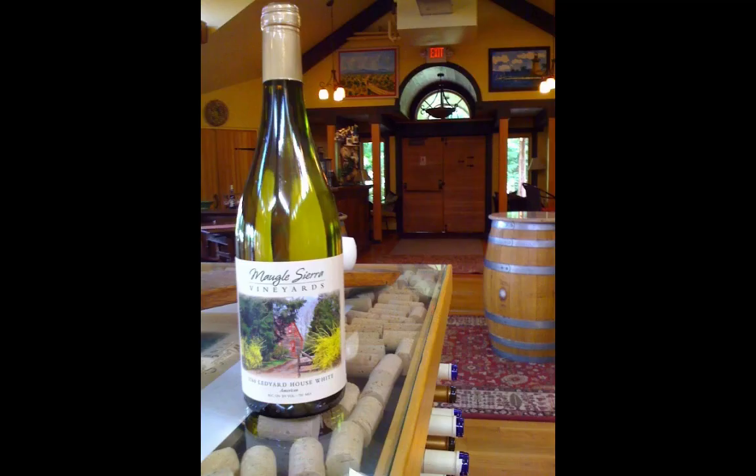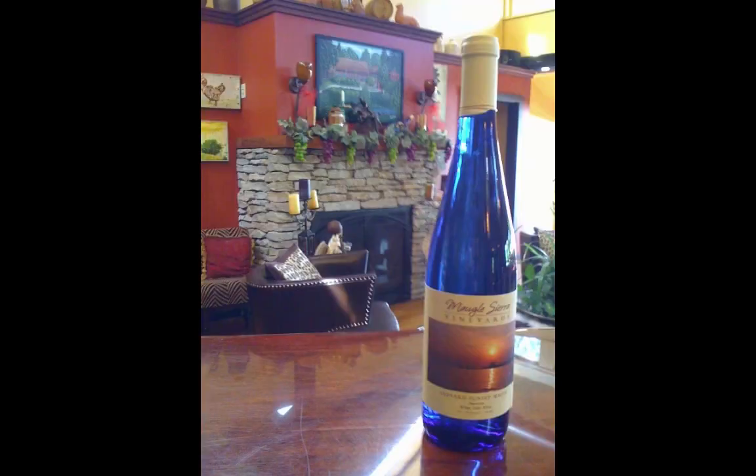Our house white is a naked chardonnay blend. When a winemaker tells you his wine is naked, he means he fermented it in stainless steel. This Long Island-grown chardonnay with a splash of pinot blanc is cold-fermented in small batches to deliver delicate flavors with a bouquet of fresh apple and a clean, smooth finish. The Sunset White is a blend of chardonnay and a dry Riesling — this wine has a nice crisp, clean feel with notes of citrus and apple.